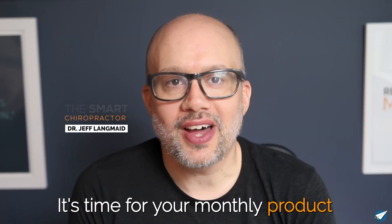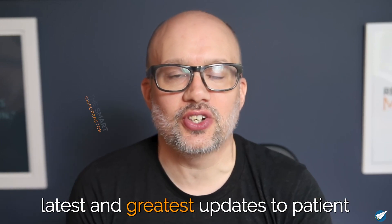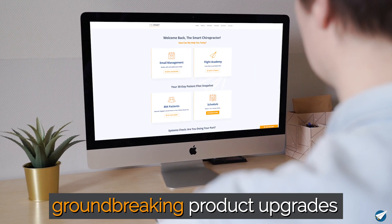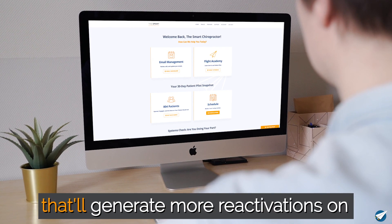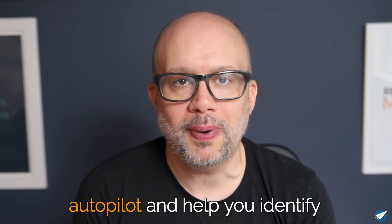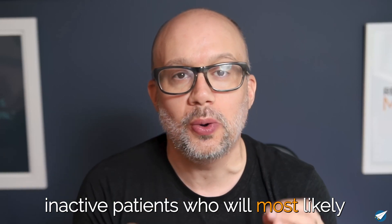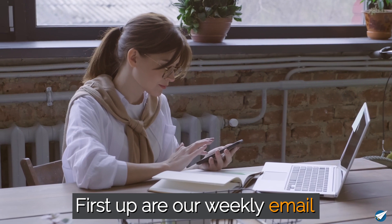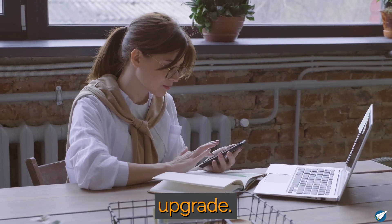It's time for your monthly product upgrade, where we bring you the latest and greatest updates to Patient Pilot. This month I'm thrilled to unveil two groundbreaking product upgrades that'll generate more reactivations on autopilot and help you identify inactive patients who will most likely reactivate next. First up are our weekly email newsletters, which got a major upgrade.